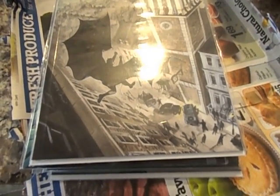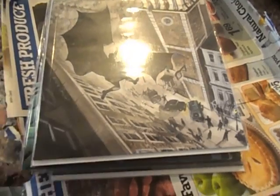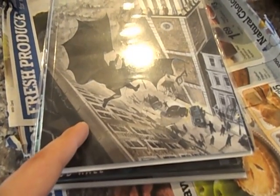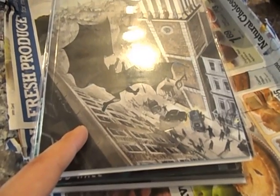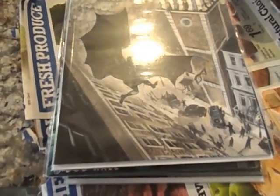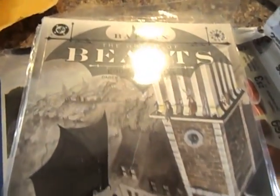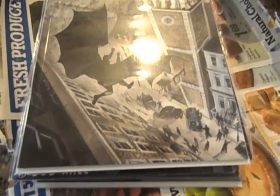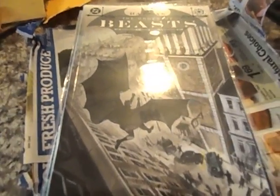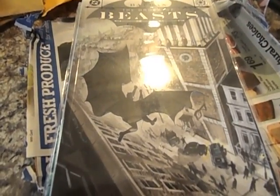This will be number three of my Batman unboxings. I got one more Batman one and then one from Amazon, so two more unboxing videos. Then I'll have to stop for a little bit because I don't want to spend all my money. Thanks for watching and have a good one.